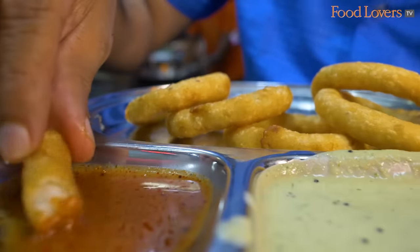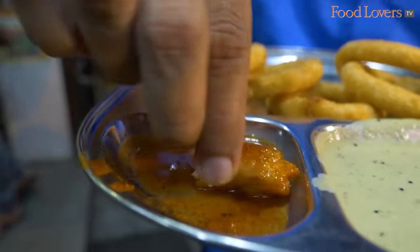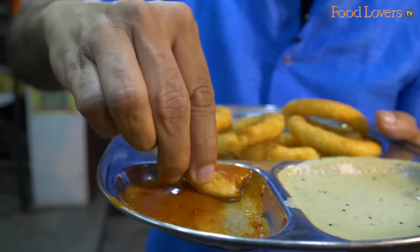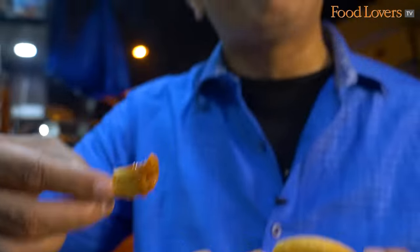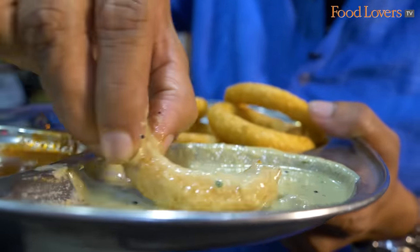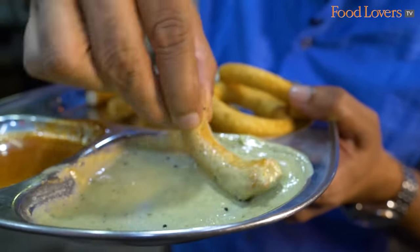Now we're going to have a change of flavours with the tamarind chutney. I'm told it's a sweet and sour sort of chutney with some red chilli powder — the exact opposite of the coconut chutney. It's got that sour and that heat, making for an interesting flavour contrast. If you want that little pop of tangy, mildly spicy flavour, dunk the Mosuru Kodubale in that tamarind chutney. As for me, I'm going right back to that coconut chutney.